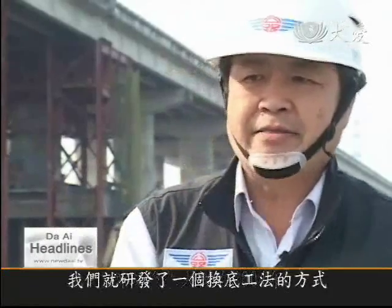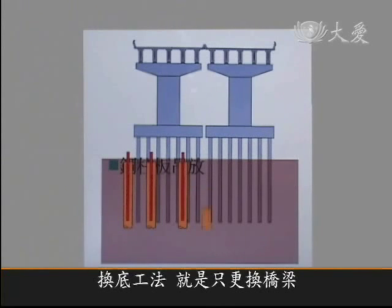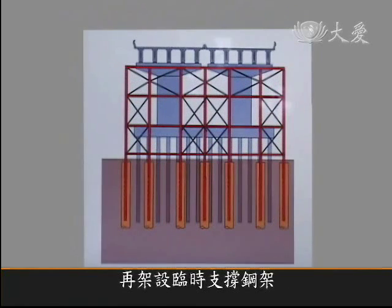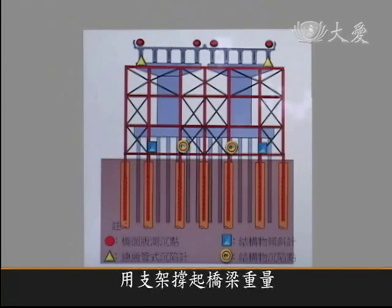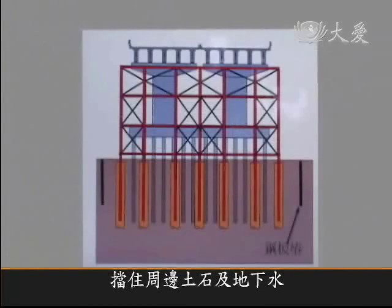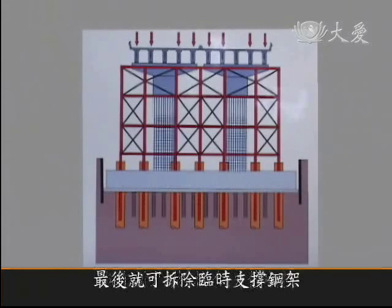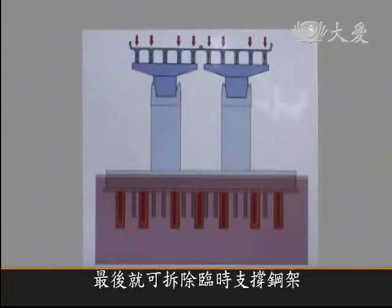So around 2004, we developed a substructure replacement technique. The method involves replacing the substructure of the bridge by first driving in the piles, then attaching steel pillars and a temporary support frame. Sensors are installed and jacks are used so the frame supports the weight of the bridge. Steel piles and plates hold back mud and water before the old pillars are demolished, so the bridge deck is separated from the piers. When the substructure is removed, a new foundation is built with new supports and pillars. Finally, the temporary steel frame can be taken away.